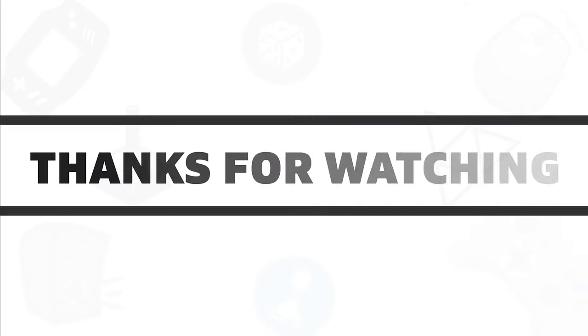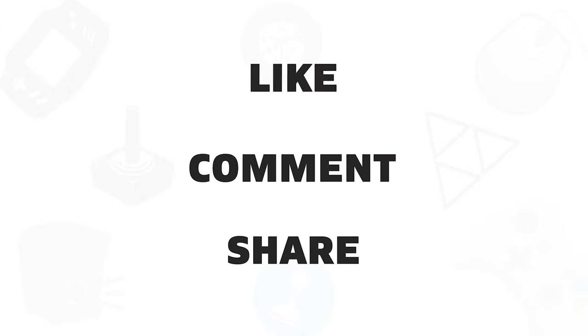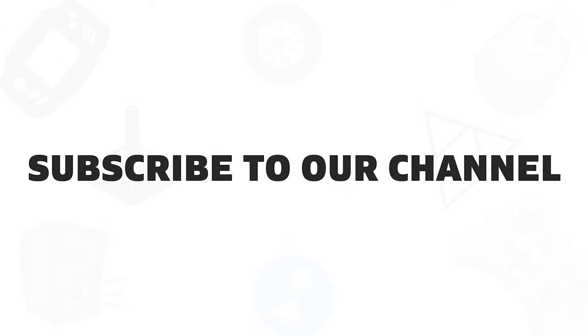So that was all about the five best laser printers that you can get in 2020. If you liked this video, give it a thumbs up, share with your friends, and comment below to let us know your thoughts. Subscribe to our channel if you want to see more videos like this on your feed.